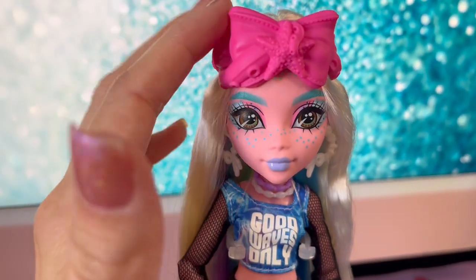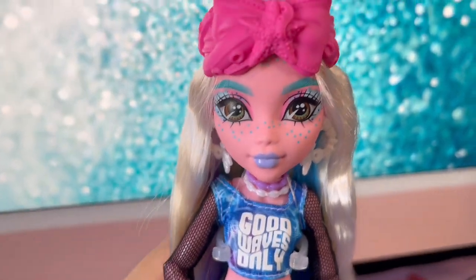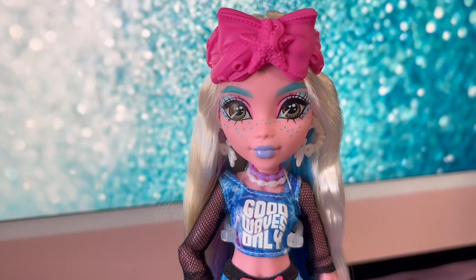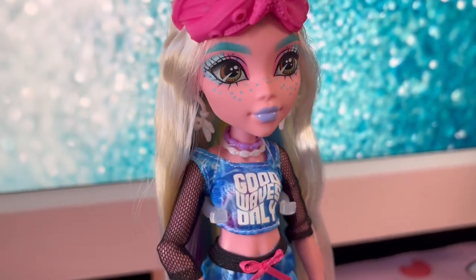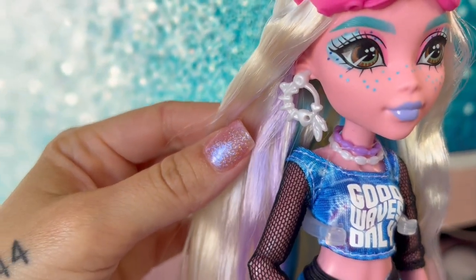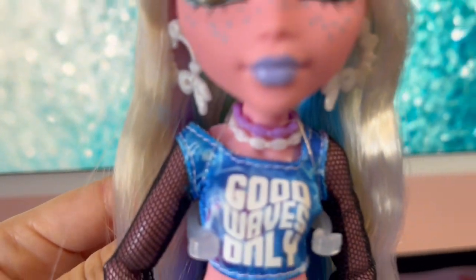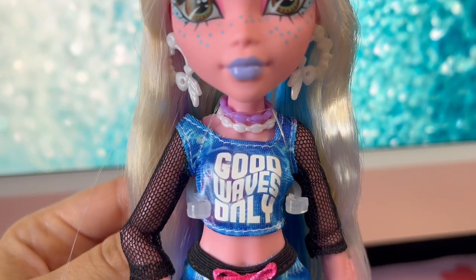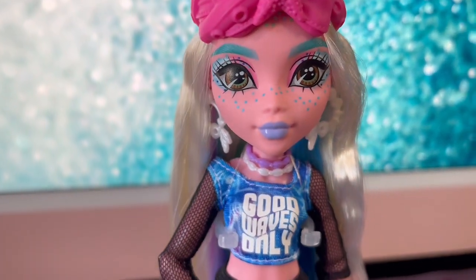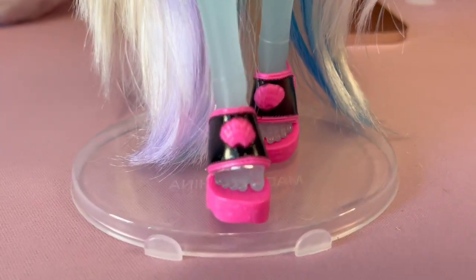This Laguna has this adorable little headpiece that kind of looks like an octopus. I love the shimmer they put on her skin — it's such a cute touch. I love any dolls that have shimmery skin. Her shirt says 'Good Waves Only,' she's got these cute little fishbone earrings, and then she has these adorable little seashell necklaces. I left the elastic on for now but I typically cut that off. She has little shorts and then these adorable little shoes.